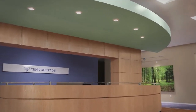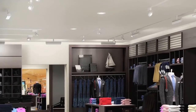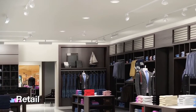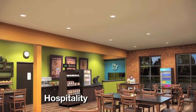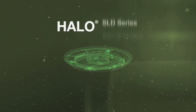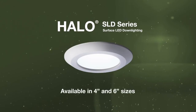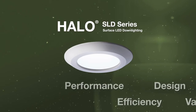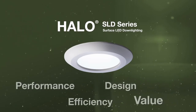In healthcare, retail, hospitality, and residential environments where variable light levels may be needed, Halo SLD offers seamless integration with lighting controls and precise dimming capabilities for optimized light control and visual comfort. Whether the need is new installation or retrofit into existing housings, Halo SLD surface LED downlights are expertly engineered to provide a new benchmark in downlighting performance, efficiency, design, and value.